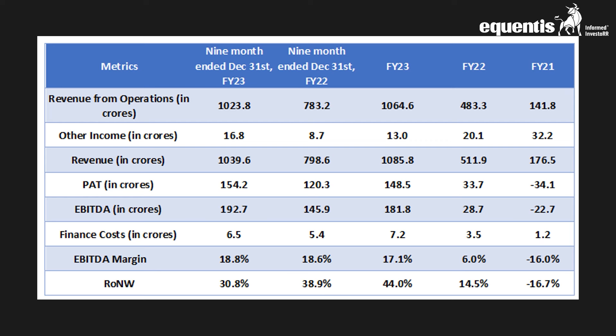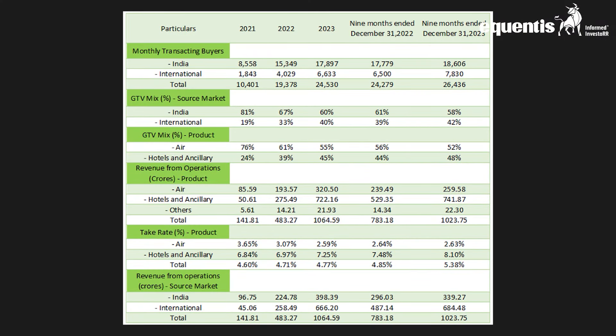Even the return ratios — EBITDA and return on net worth — saw healthy double-digit figures for the first nine months ended as of December 2023. There are additional key performance indicators used to assess operating performance. Monthly transacting buyers have consistently grown, with recent readings at 26,436 buyers, dominated by Indian GTB. Gross transaction value also witnessed 58% contribution from Indian markets. When looking at revenue from different product groups, hotels and ancillary generated 741.8 crores — almost 72% of total revenue. The take rate for hotels was 8.1% while airlines posted a commission of 2.63% for the nine months ended December 2023.